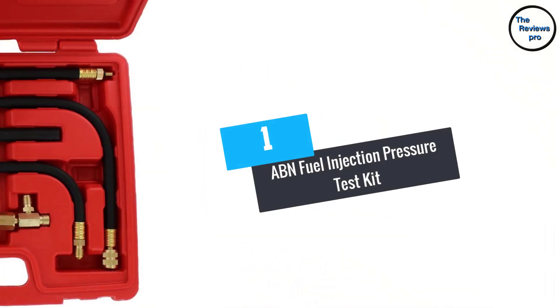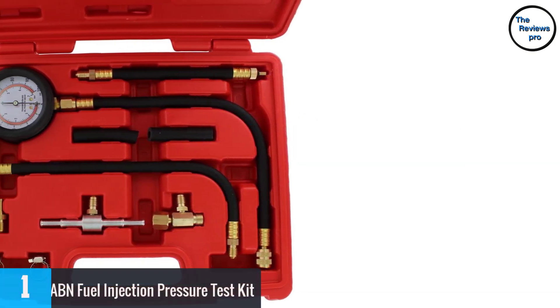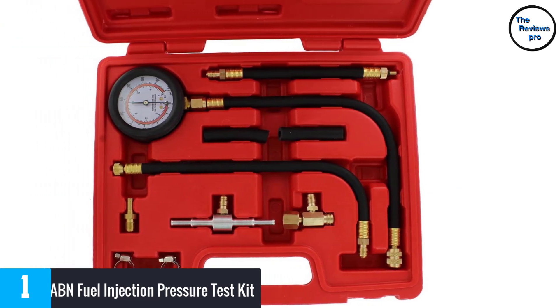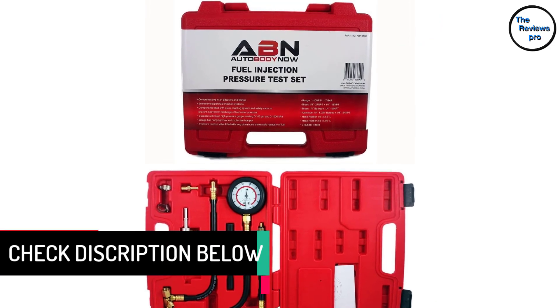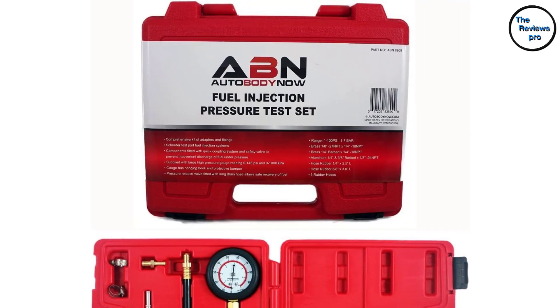At number 1: ABN Fuel Injector Pressure Test Kit. The company has performed a variety of improvements over its previous version that make it capable of topping this list. This equipment comes with an ergonomic construction that makes it easy to handle. The disassembling of this tester is quite easy for everyone.